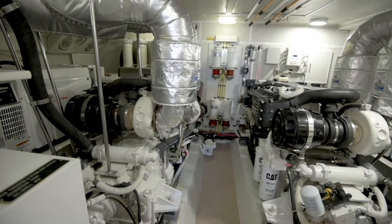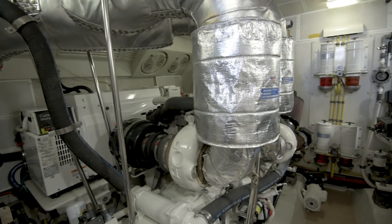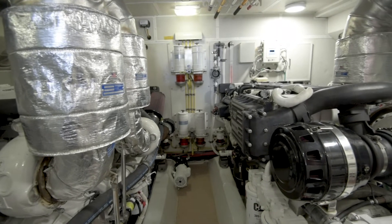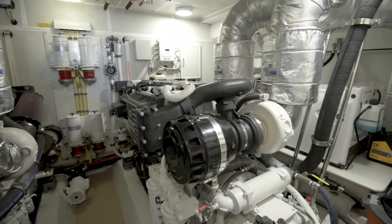The engine room houses twin Caterpillar C18 motors that have an extended warranty, an O9 21kW generator with sound shield, along with an additional O9 9kW backup generator. The engine room is well laid out, with plenty of headroom and non-skid floor. The care that has been given to this vessel is evident just by looking at this engine room.